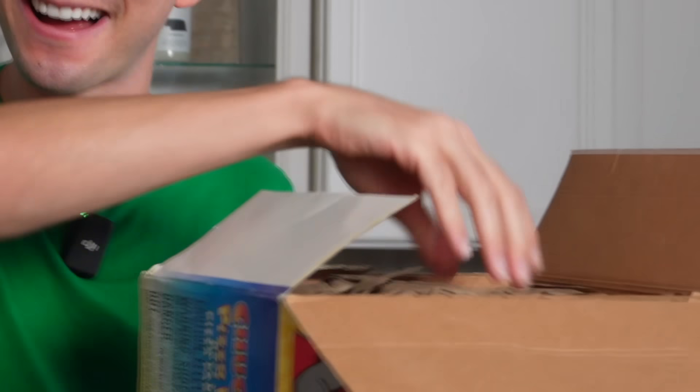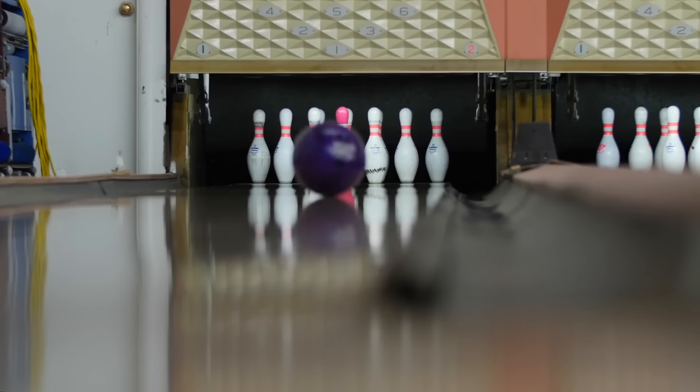Let's make some Chuck E. Cheese pizza! This is used, obviously. And the box, it smells like a bowling alley where smoking cigarettes is allowed. And in a way, that kind of gives me the vibe of Chuck E. Cheese. I feel like I'm really getting the full experience.